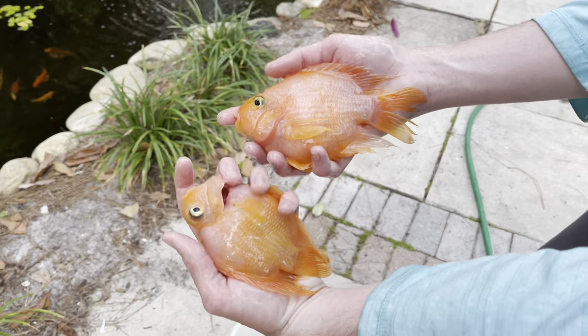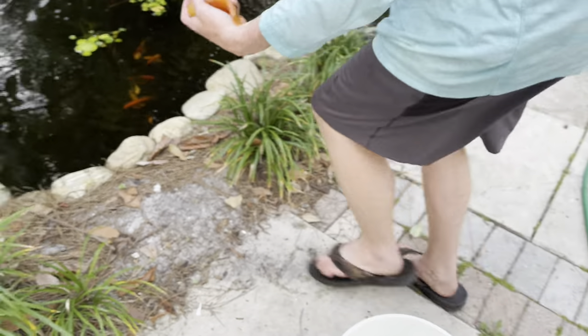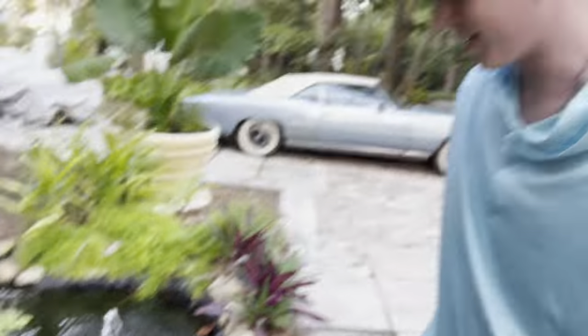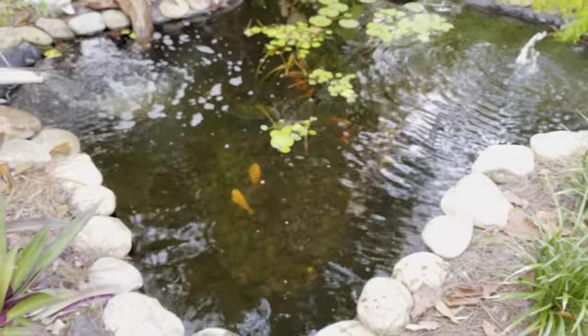They're massive! Those things are actually huge. There you go guys — oh they're so freaking cool, look at them! Bro, they're so fat. That is so sick.